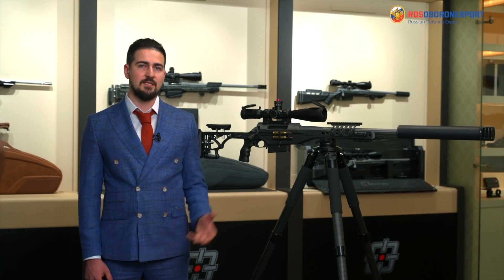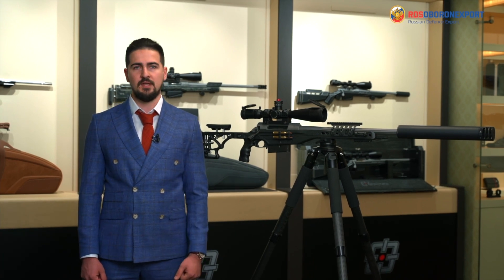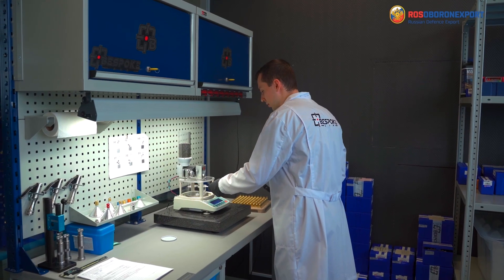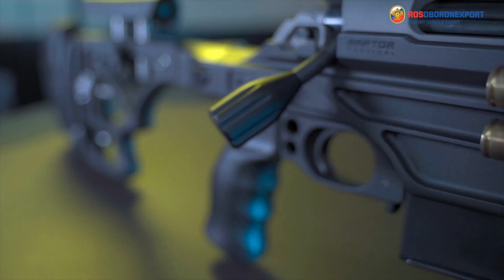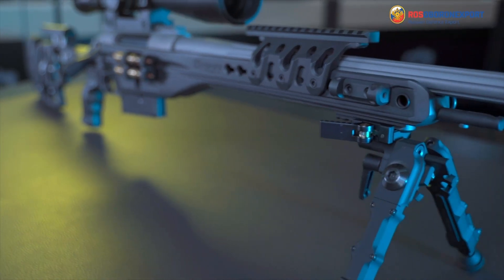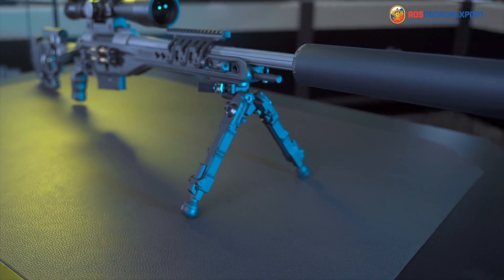Raptor Tactical is a high-precision sniper complex that was developed thanks to a cooperation of Moscow Armory and CNC Guns Custom Workshop. It is designed with an aluminium chassis, has a 3-locking lug type BCG and a long bolt groove.